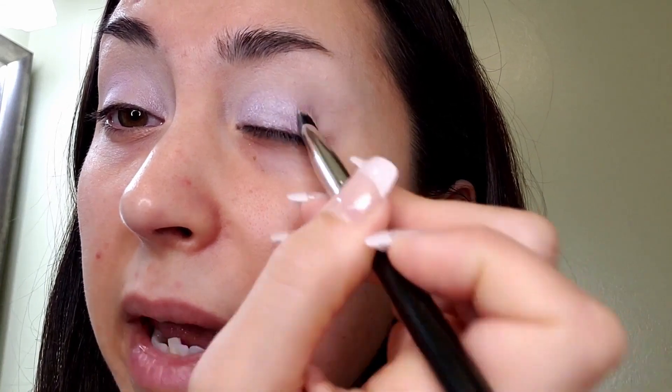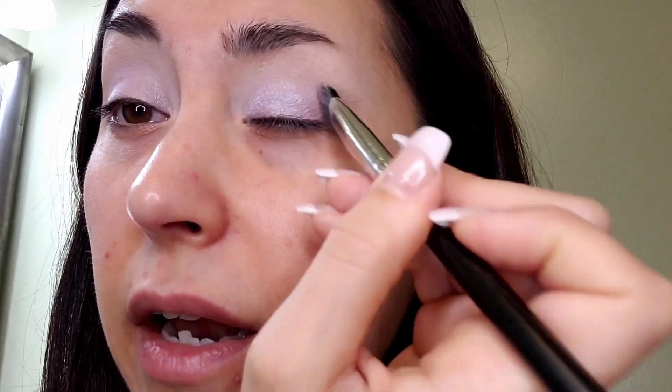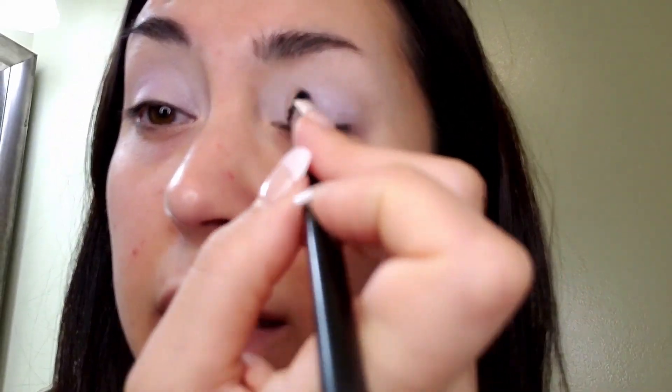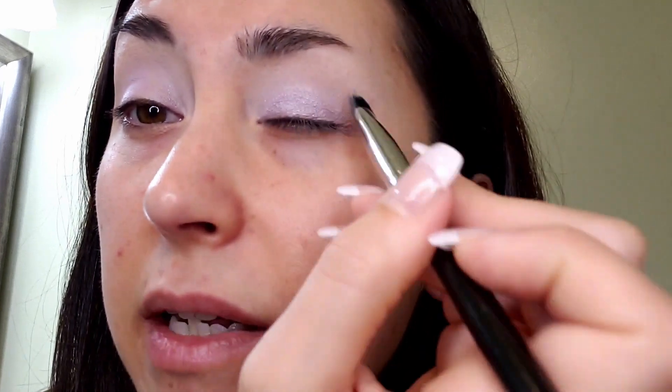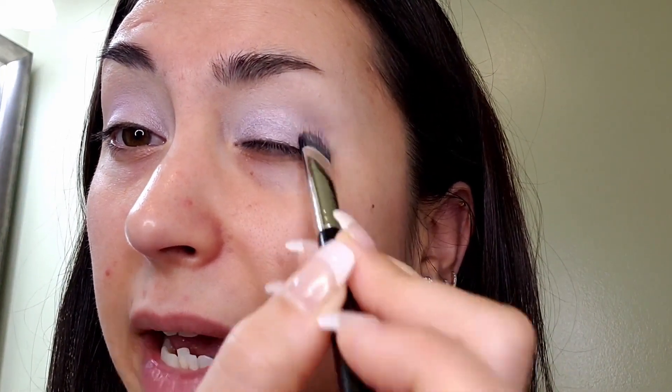I'm really impressed with the pigment here. It's going on really, really nicely with very minimal fallout — actually none at all. It's got really nice shimmer to it but it's not chunky looking; it's still looking very smooth and it's also moving really well on the skin. It blends out really nicely. Sometimes when something's really pigmented it just sticks and doesn't want to move, but this is very pigmented and also blends really, really nicely.